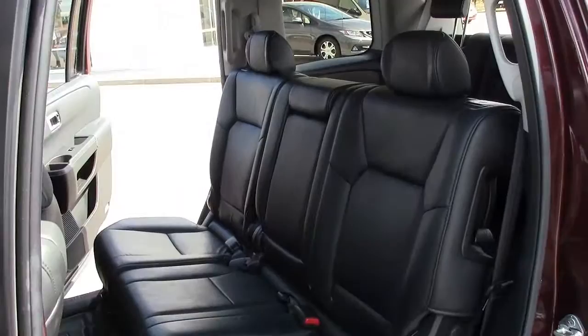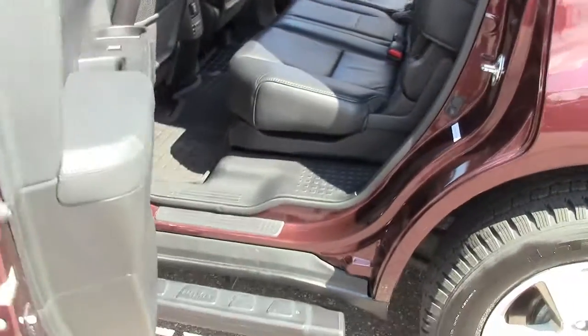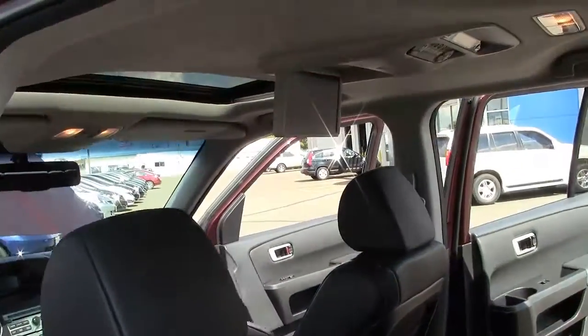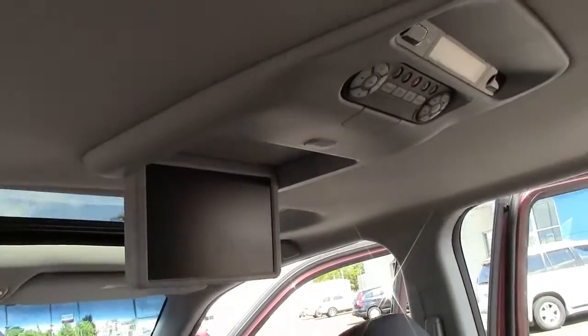Especially for people who need the ability to transport cargo or up to 8 passengers, but prefer the styling and driving dynamics of an SUV over a minivan. And, as you can see, this SUV is in excellent condition inside and out.